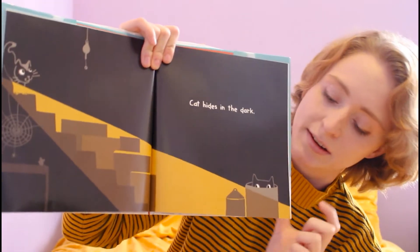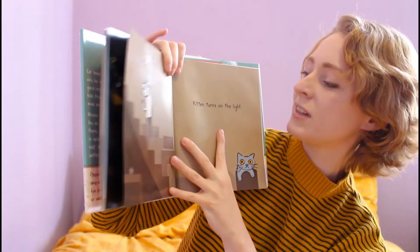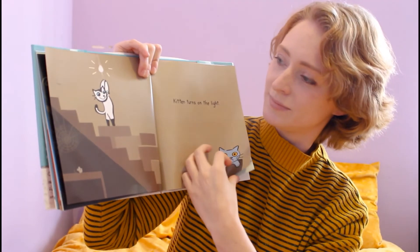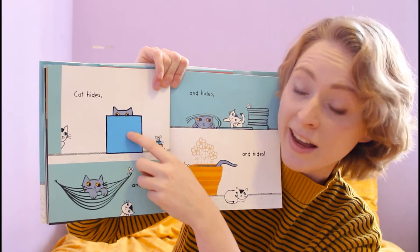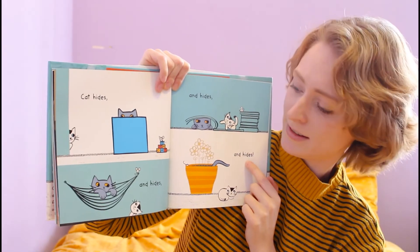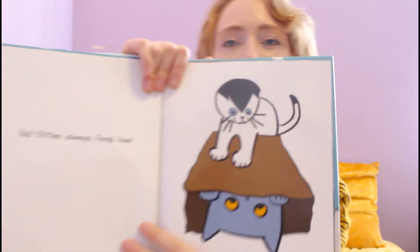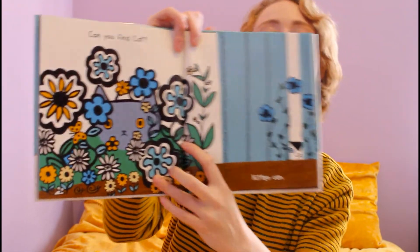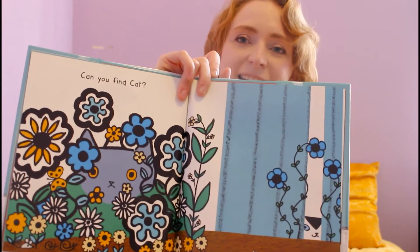Cat hides in the dark. There's Cat. What do you think Kitten's gonna do? Kitten turns on the light. Cat hides and hides and hides and hides, and every time Kitten finds him. Can you find Cat? That's right — he's in the flowers. Kitten can find him.